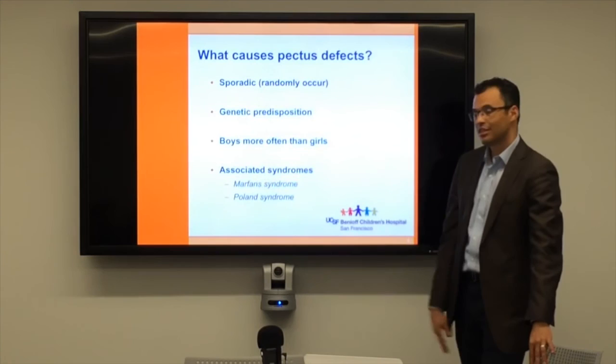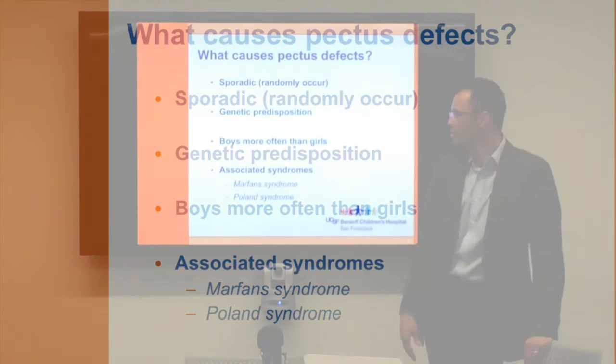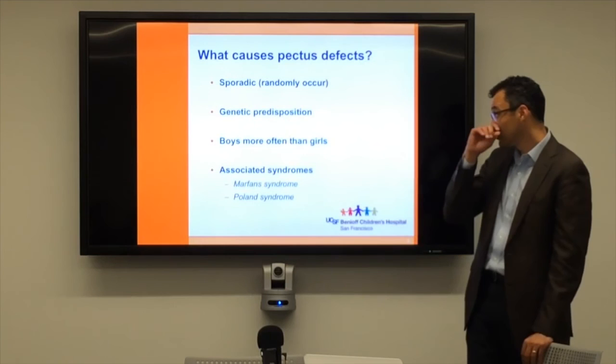We say that most of these are sporadic, meaning they occur randomly. But there does seem to be a genetic predisposition. A lot of times we'll get kids in and they say their dad had this, or they've got uncles that have had this problem. So we do see that it runs in families.